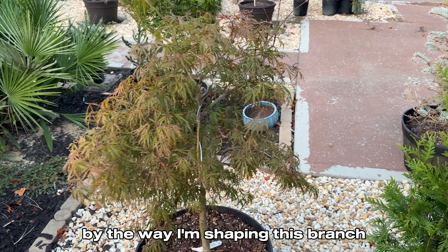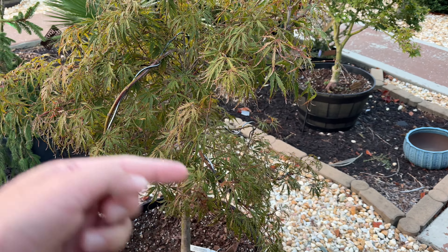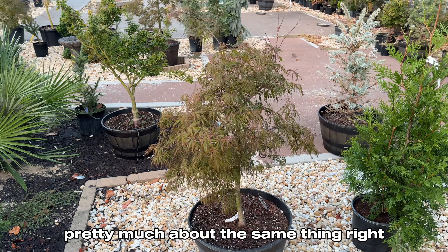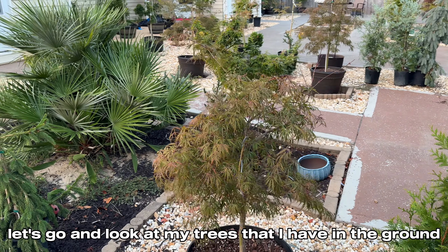By the way, I'm shaping this branch, giving it a swirl shape. But anyways, going back to the topic — pretty much the same thing. Let's go and look at my trees that I have in the ground.